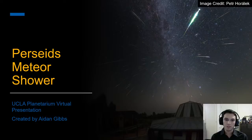Tonight's show is going to be themed towards the Perseids meteor shower, which peaks tomorrow night. We're hoping that this show will encourage you to go outside, enjoy the night sky, and enjoy the meteors.